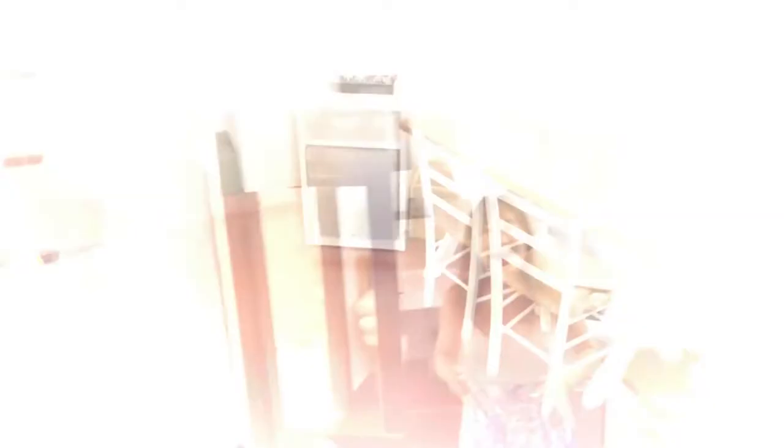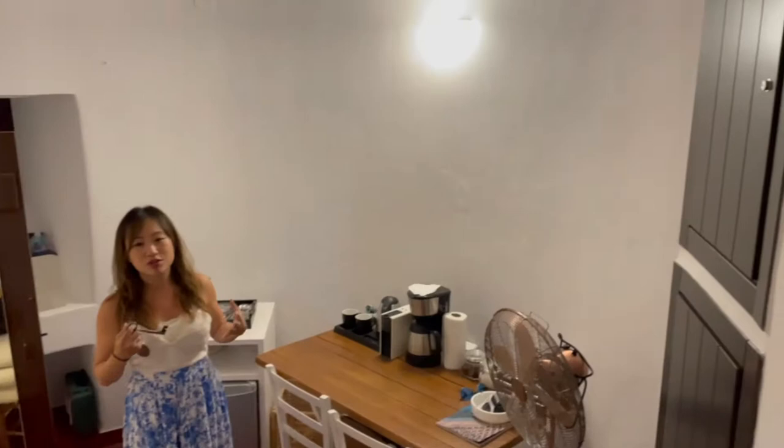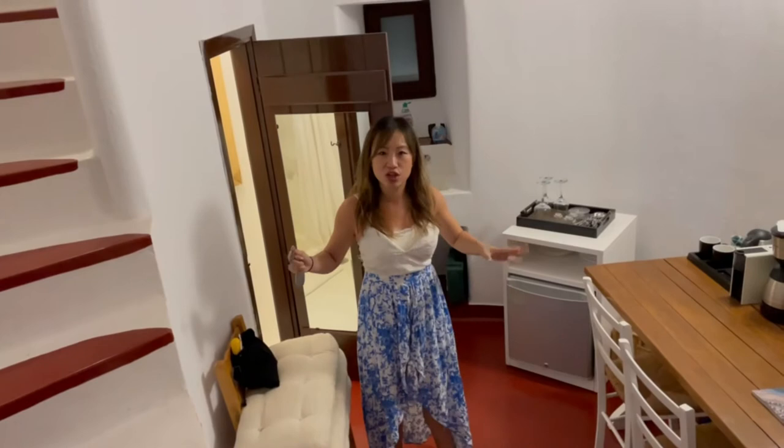Welcome to my place inside the traditional windmill here in Mykonos, the romantic Mykonos in Greece. As you can see, this place has been renovated into an apartment — it used to be a windmill 50 to 60 years ago. The previous owner bought the place and made it into their summer home. Here on the first floor is the living room space — very simple, still keeping the traditional features but with some modern elements added.